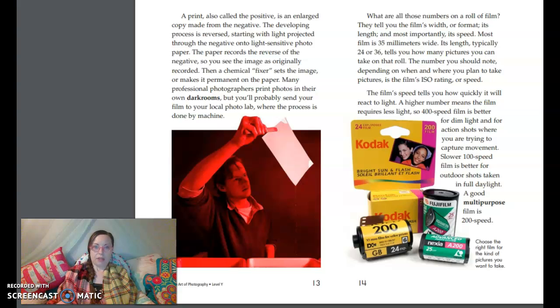What are all those numbers on a roll of film? They tell you the film's width or format, its length, and most importantly, its speed. Most film is 35 millimeters wide. Its length, typically 24 or 36, tells you how many pictures you can take on that roll. The number you should note, depending on when and where you plan to take pictures, is the film's ISO rating, or speed. The film's speed tells you how quickly it will react to light. A higher number means the film requires less light, so 400-speed film is better for dim light and for action shots. Lower 100-speed film is better for outdoor shots taken in full daylight. A good multipurpose film is 200-speed.